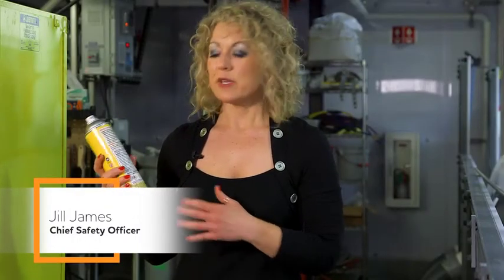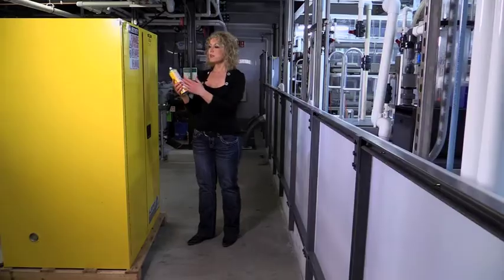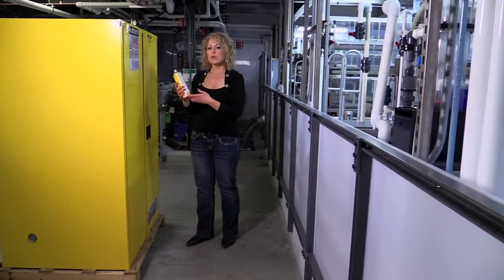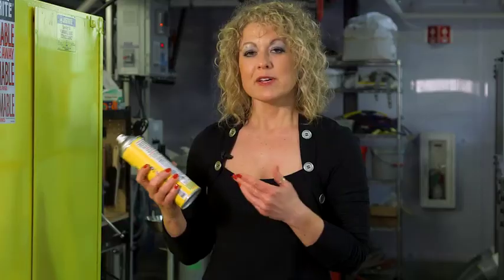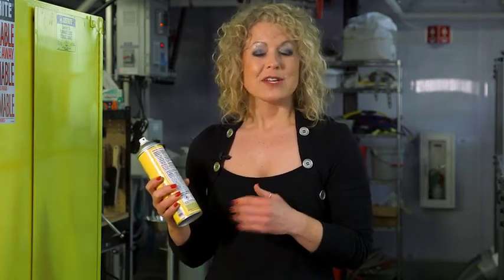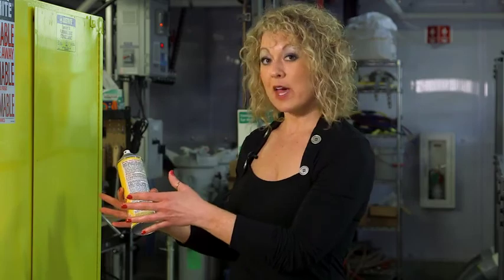Do you ever look at chemicals in your work environment and wonder if you're storing them correctly, or if they need to go in one of these flammable liquid storage cabinets? Well, the why is the simple part — it's for fire protection. The what takes a little more knowledge. Let's go through those steps to determine what you can store outside of a flammable liquid storage cabinet and what needs to go inside of a cabinet like this.